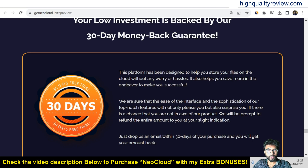That's all about the NeoCloud review and a small demo. The link is given in the video description below for your ready reference, and if you purchase through my affiliate link, you will get 33 extra bonuses delivered inside the JVZoo Purchase Dashboard next to your purchase product.